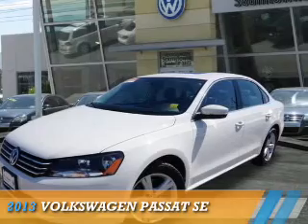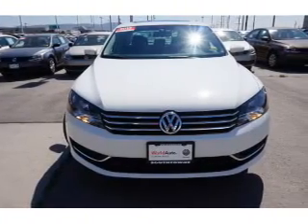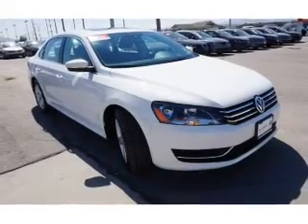Presenting the 2013 Volkswagen Passat. It's powered by front wheel drive, a 2.5-liter, 5-cylinder engine, and an automatic transmission.